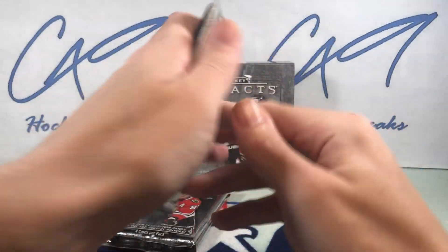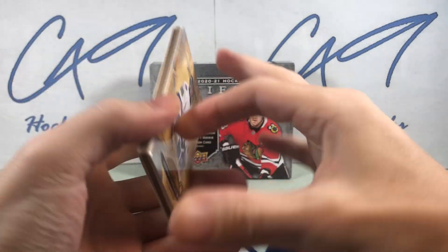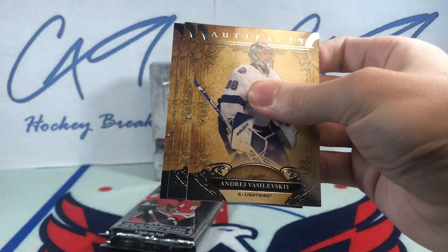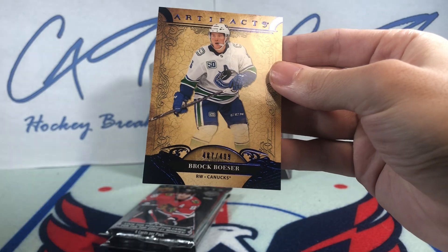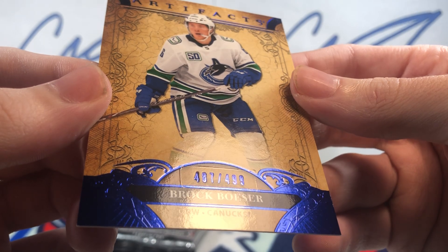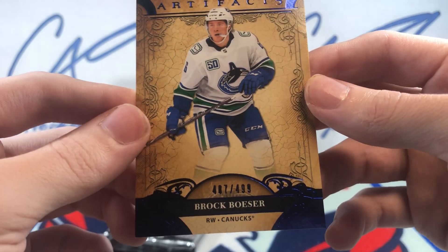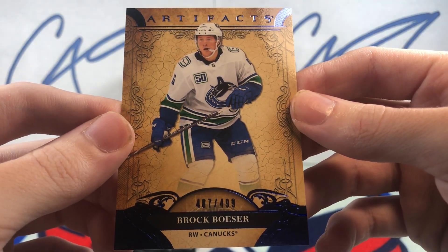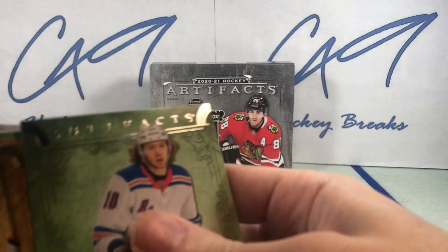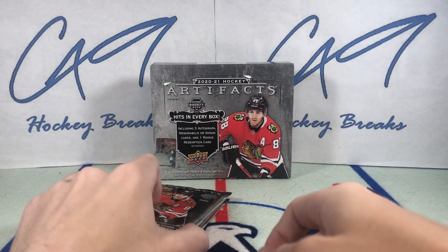Let's take the bottom pack. We've got 487 of 499 Brock Besser. Brock Besser, 499, and we should have two hits there — so far just the one jersey card, so both these should be hits.